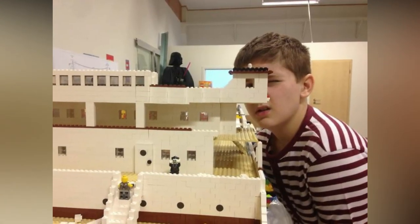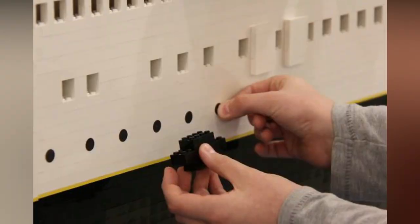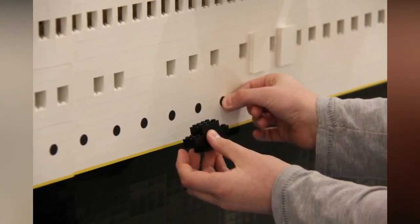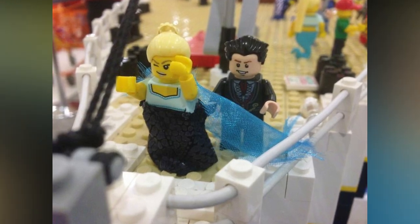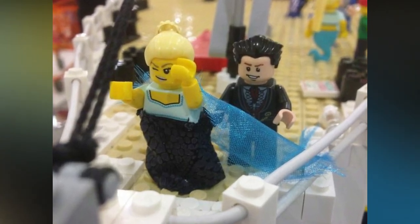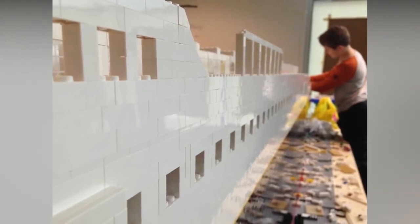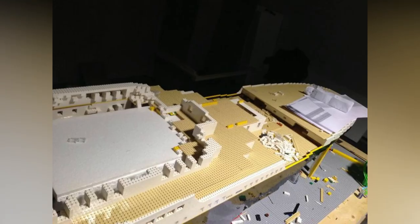"Dreams keep us going. That's something nobody can take away from us. It's something good to have when you're feeling a little bit stuck or sad. You can always dream." The LEGO replica was shipped from Iceland in three large pieces and then carefully reconstructed before its American debut. It will be anchored at the Titanic Museum attraction through December 2019.